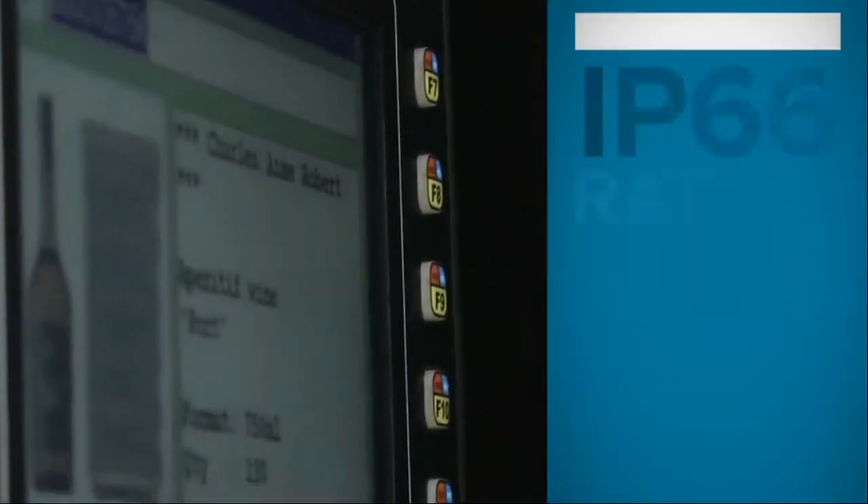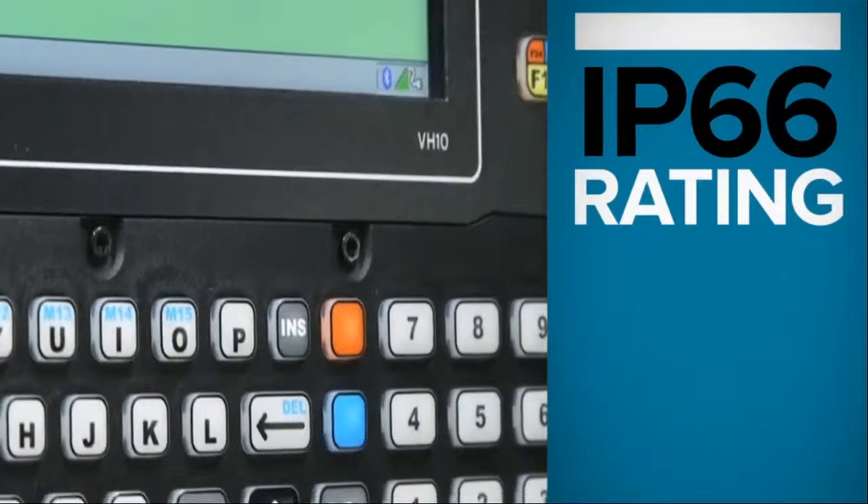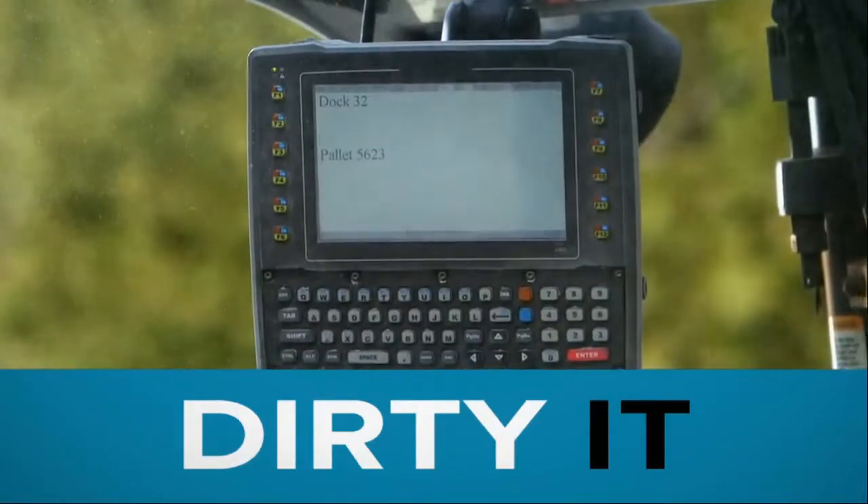With its IP66 rating, it's practically unstoppable. It's watertight. It's dust and dirt proof.